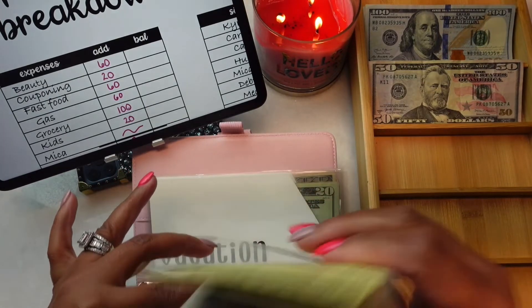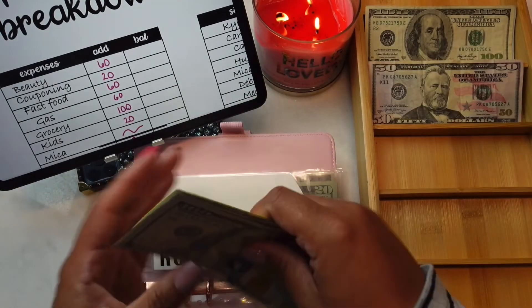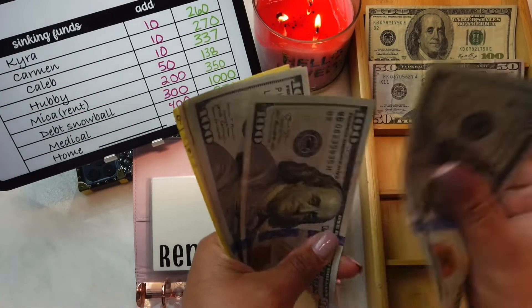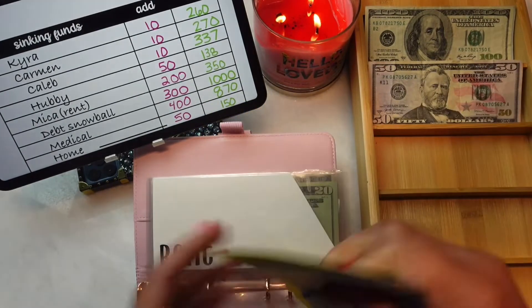Rent is going to be getting $200. Rent now has $1, $2, $3, $20, $40, $45, $50, and $350 total.